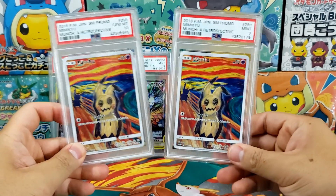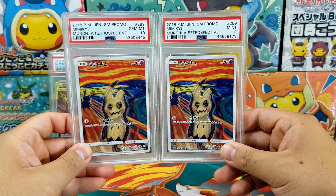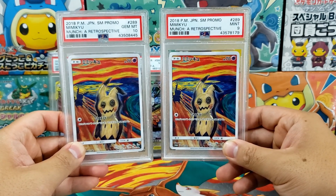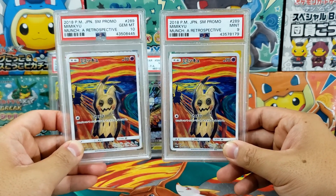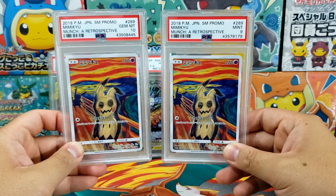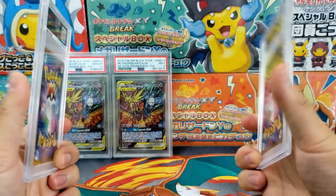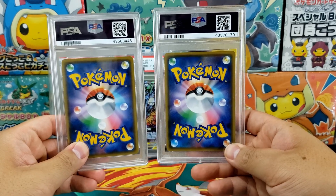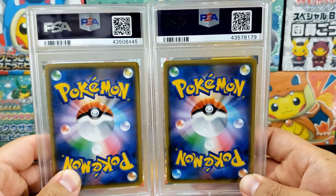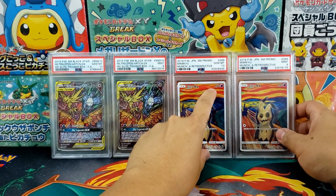Honestly, I think you can even go as low as a 7 or a 6 and those grades still look fantastic. You really can't tell the difference even at those lower levels. Here we have a PSA 10 and a PSA 9 on my right — can you guys tell me any differences between these two cards at all? Do you notice any scratches or imperfections on the 9? Probably not. Maybe if you squint really close you can find the tiniest spots of whitening, but there just isn't a lot of difference between a 9 and a 10.